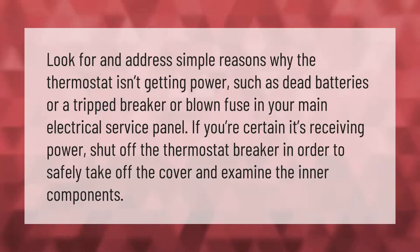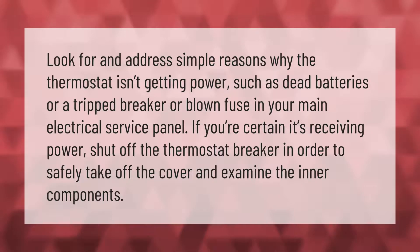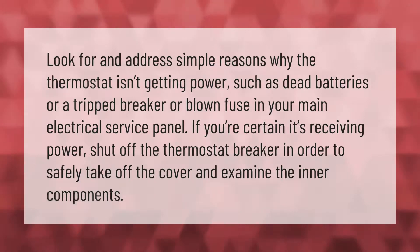Look for and address simple reasons why the thermostat isn't getting power, such as dead batteries or a tripped breaker or blown fuse in your main electrical service panel. If you're certain it's receiving power, shut off the thermostat breaker in order to safely take off the cover and examine the inner components.